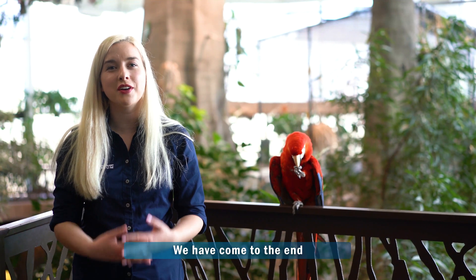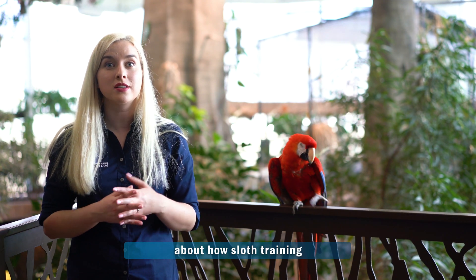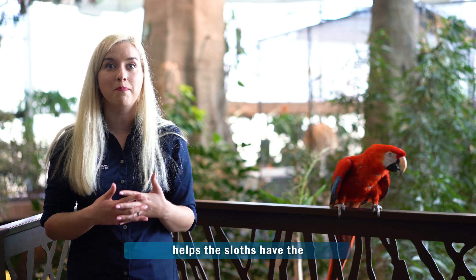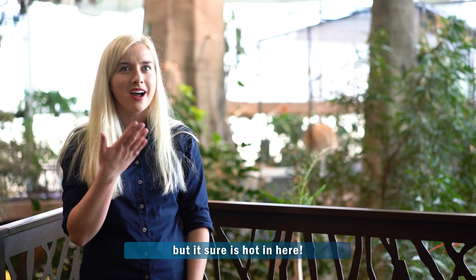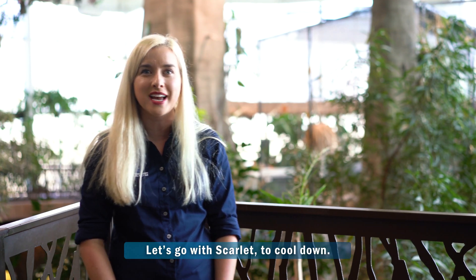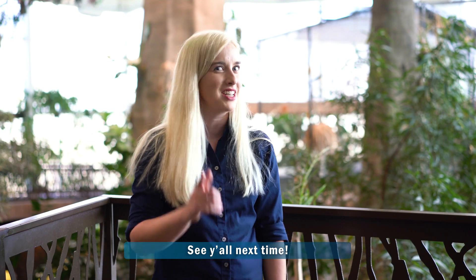Thank you guys so much! We've come to the end of this adventure and we learned so much today about how sloth training helps the sloths have the best possible health care. Looks like Scarlet knows where we're going next, but it sure is hot here — let's go with Scarlet to cool down. Since you guys can't come to the aquarium, we're bringing the aquarium to you. See y'all next time!